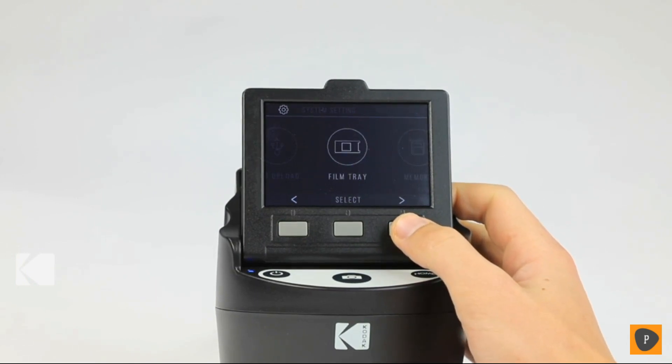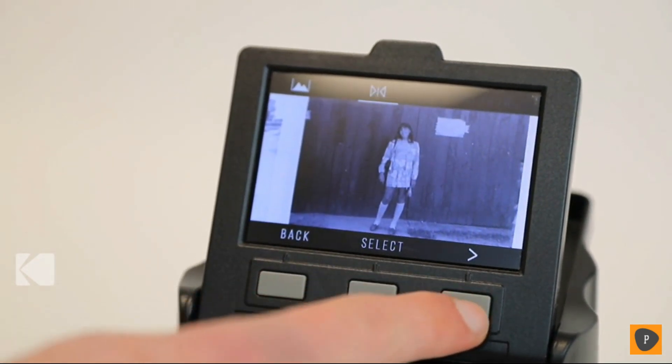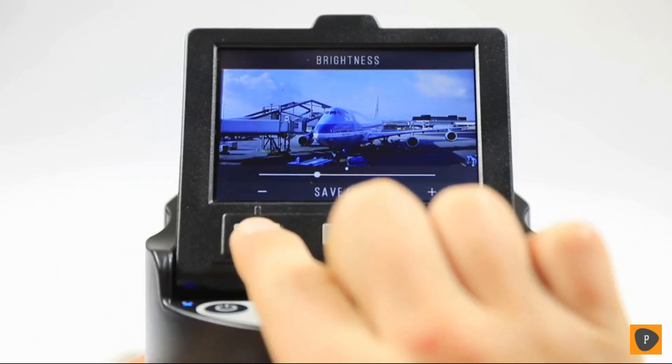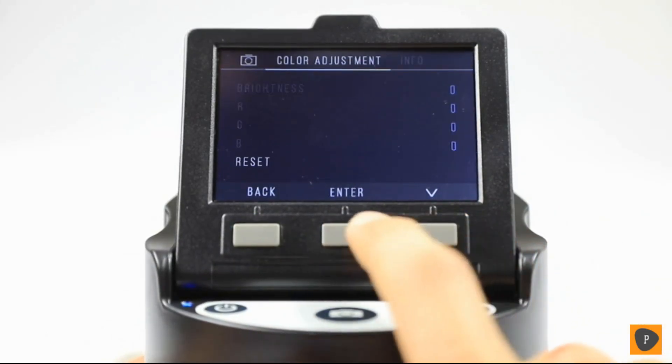For ease of operation, the interface features streamlined navigation split into three modes. Gallery helps you to view, flip, rotate, and delete existing photos on your personal SD card. Capture is for scanning, saving, and adjusting image brightness and RGB. And Settings lets you change resolution and LCD brightness, consult the film directory, upload to computer via USB, and more.